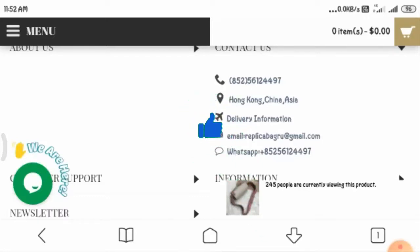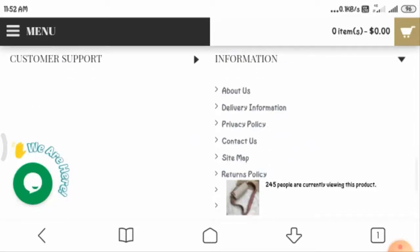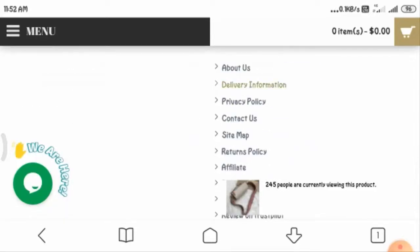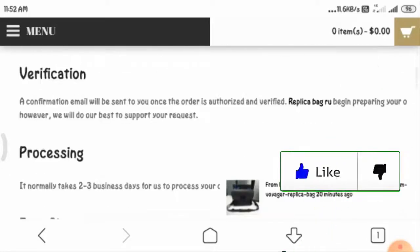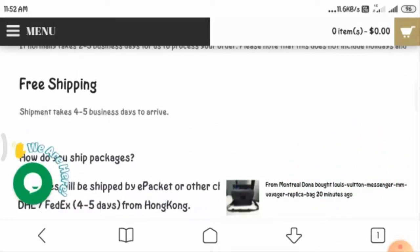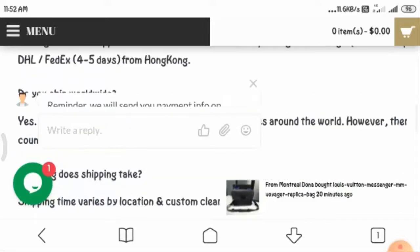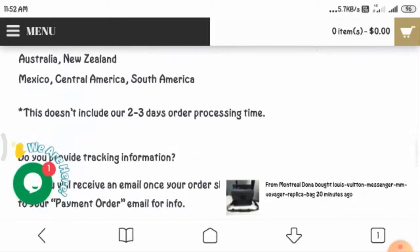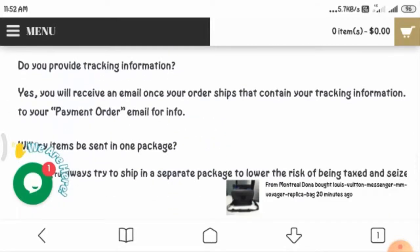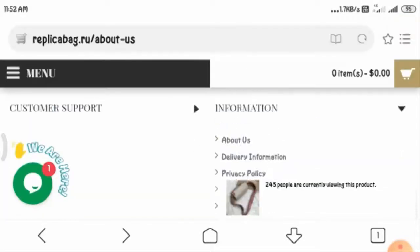Now talking about their shipping policy, delivery information is given and shipping may take four to five days for your product to arrive. However, it can take more days for international locations to get shipped.